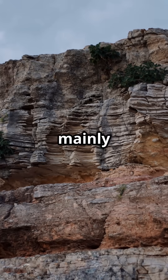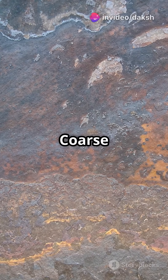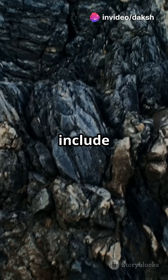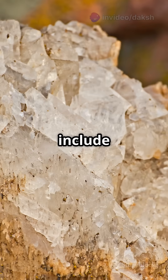The texture depends mainly on the cooling rate. Here are a few types. Phaneritic: coarse-grained, slow cooling — examples include granite. Aphanitic: fine-grained, fast cooling — examples include basalt.